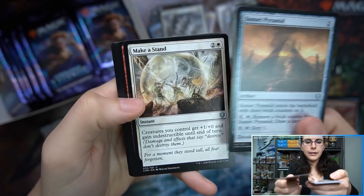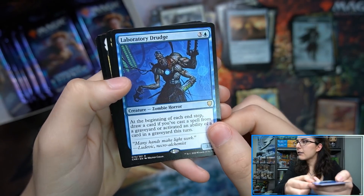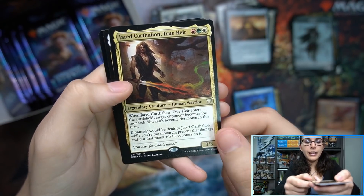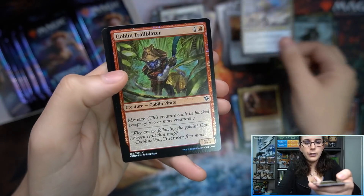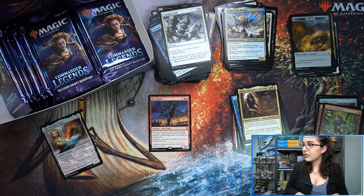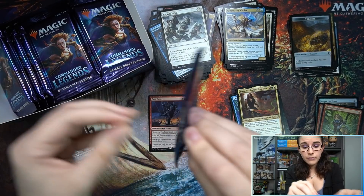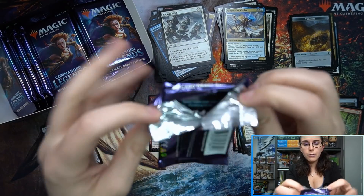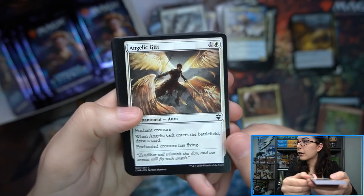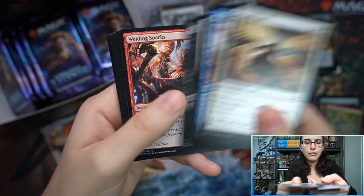I'm interested to see how prices continue for this set. Because being made for Commander, players only need one copy. Laboratory Drudge, Jared Carthalion True Heir, Kangi Skywarden, and Goblin Trailblazer. Like I was saying at the beginning, there's a lot of expensive cards at the moment — but long term, I'm curious how card prices will stay. Very curious to see how this set performs.